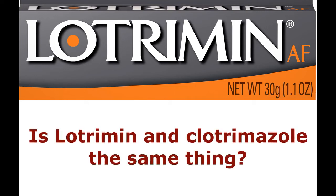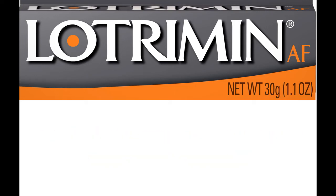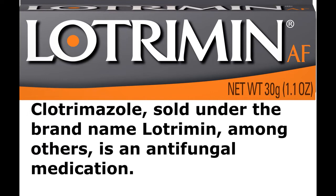Is Lotrimon and Clotrimazole the same thing? Clotrimazole, sold under the brand name Lotrimon among others, is an antifungal medication.